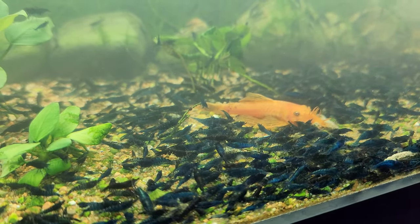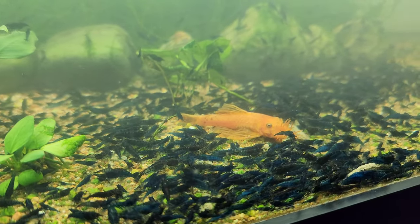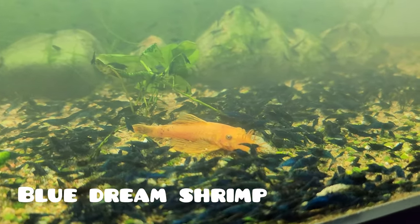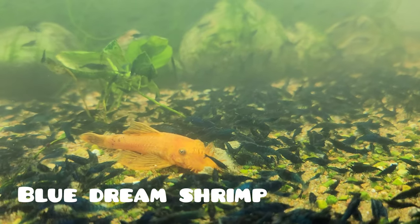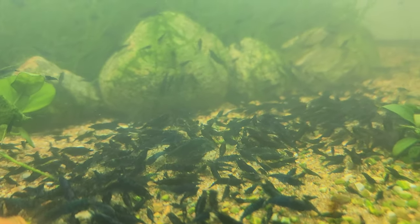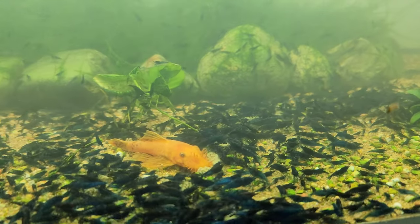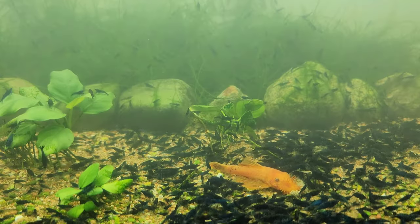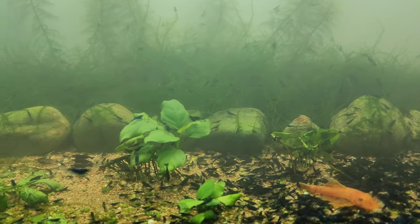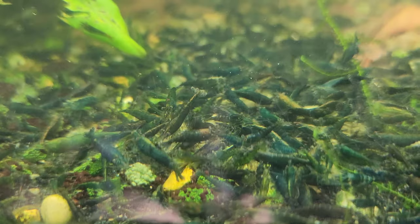Hello everyone! I understand that you may be mesmerized by all those beautiful pictures and videos of aquarium shrimp, but feeling a bit lost about where to begin or which shrimp to choose. Well, don't worry, because today I'm here to introduce you to the easiest, most beginner-friendly aquarium shrimp — the delightful, beautiful cherry shrimp, also known as neocaridina shrimp.